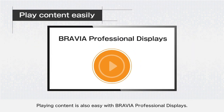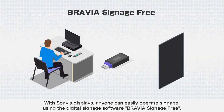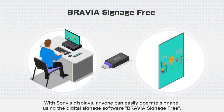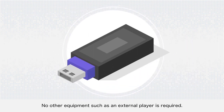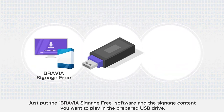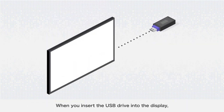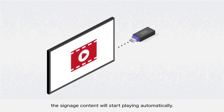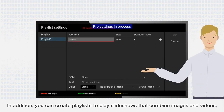Playing content is also easy with BRAVIA Professional Displays. Have you ever been frustrated with the need for complex setups and external devices? With Sony's displays, anyone can easily operate signage using the digital signage software, Bravia Signage Free. All you need is a USB drive — no external player is required. Simply put the Bravia Signage Free software and your signage content onto the USB drive. When you insert the USB drive into the display, the signage content will start playing automatically. You can also create playlists to play slideshows that combine images and videos.